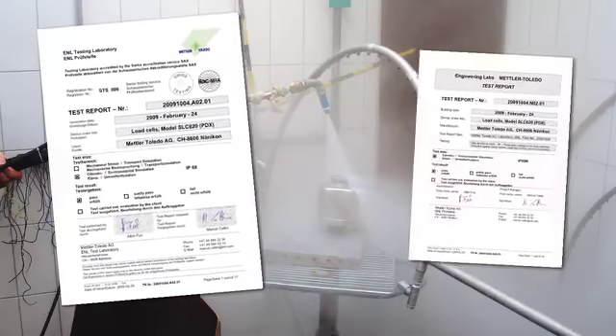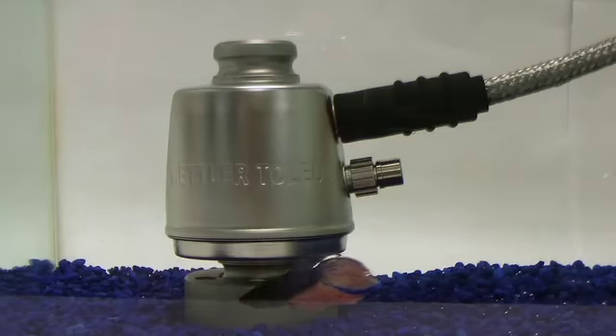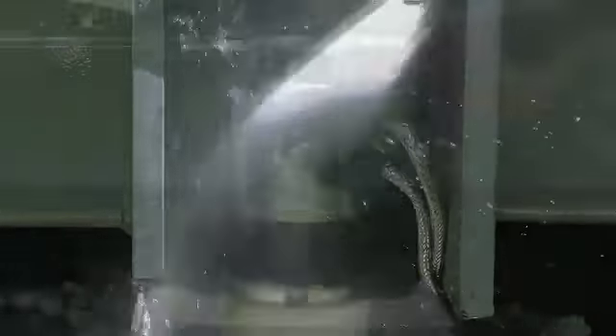Passing rigorous IP68 and IP69K standards, the entire PowerCell PDX system is completely submersible and able to withstand high pressure spraying.